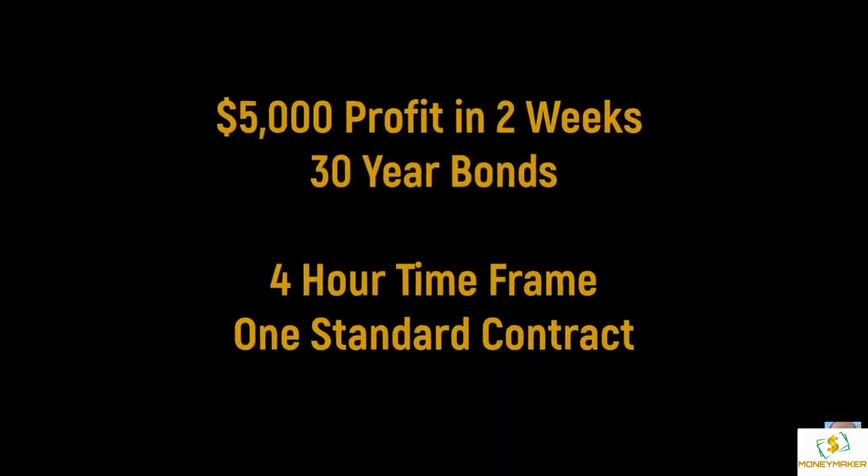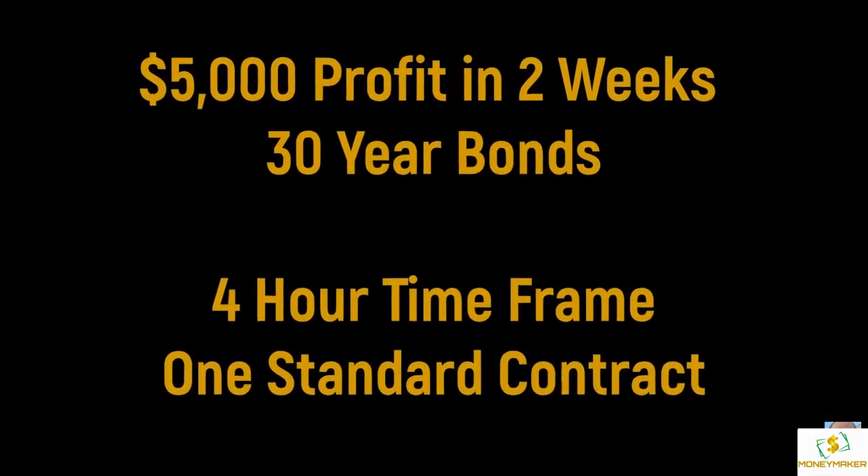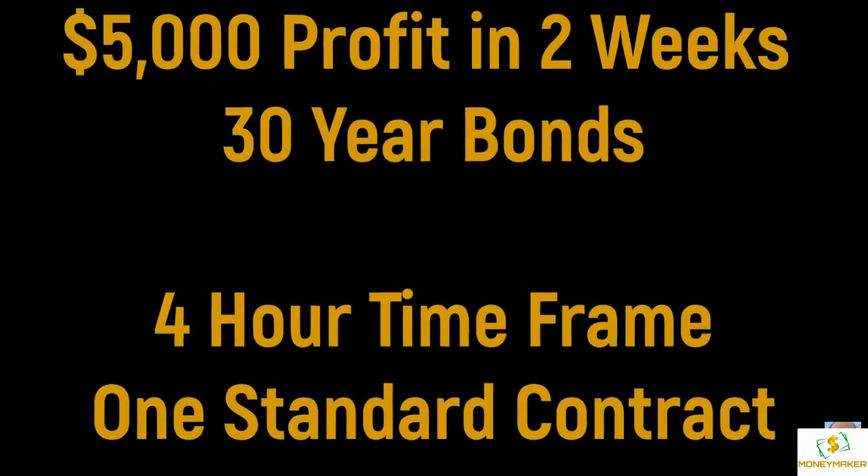Another fantastic trade to close out November — $5,000 profit on 30-year bonds in only 2 weeks, on a 4-hour time frame with one standard contract.